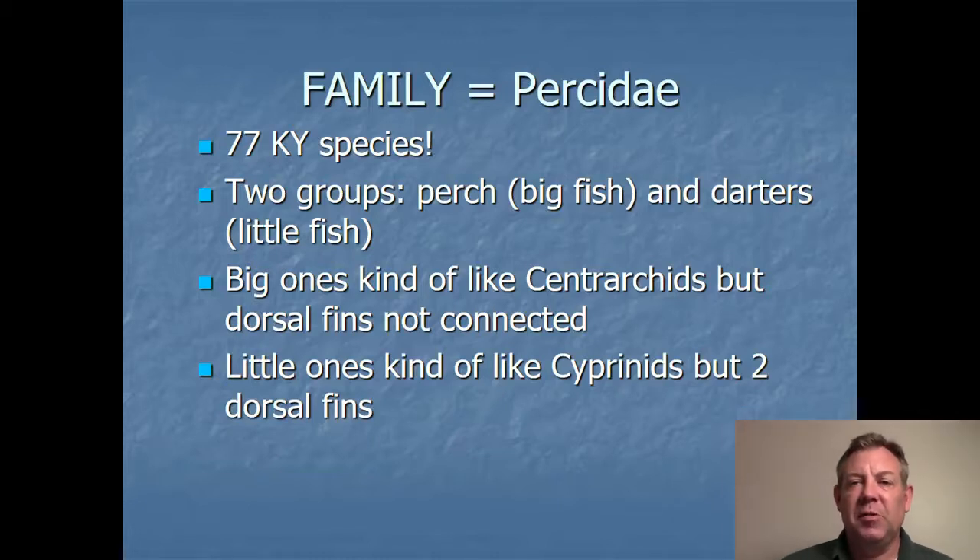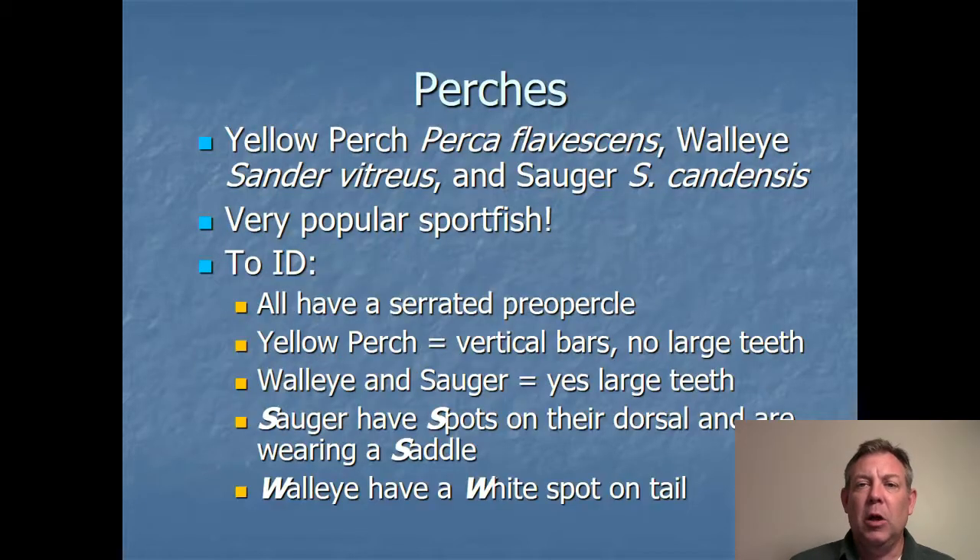Let's talk about the big ones first. These are easy to identify. You've got the yellow perch, the walleye, and the sauger. You also have the saugeye, which is a hybrid of the walleye and the sauger that is stocked sometimes. These are incredibly popular sport fish especially up north. Here in Kentucky we're sort of at the southern range of these fish — they're a cool water species, a bread and butter fish in Wisconsin, Minnesota, and Canada. We do have a lot of yellow perch down here in Kentucky Lake.